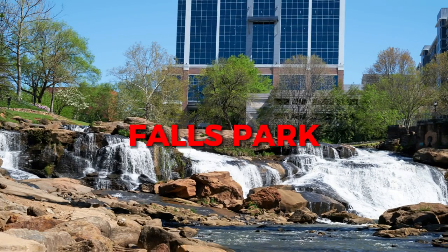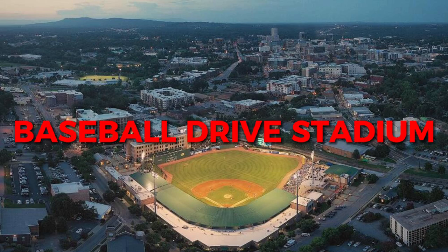We were just in Noma, right now we're at One City Plaza, and Main Street keeps going until you get down to West End. You're going to pass things like Falls Park and the Greenville Baseball Drive Stadium. It's a really cool street — you're going to miss things if you don't keep your eyes open. So let's go.